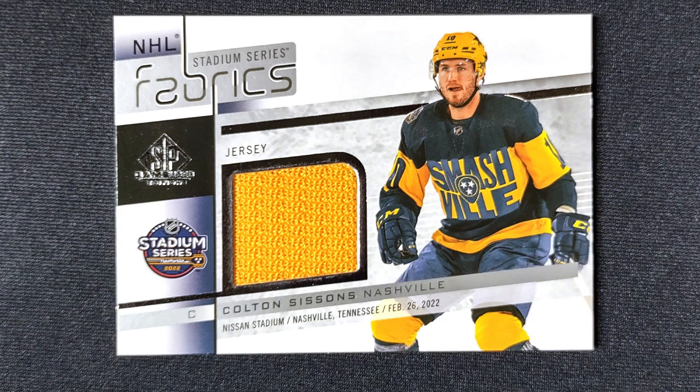Next up, I got a Fabrics card of Nashville Predators player Colton Sissons. He's pictured in what looks like a Winter Classic or Stadium Series jersey. It's not numbered.